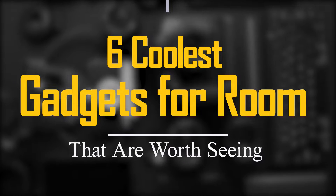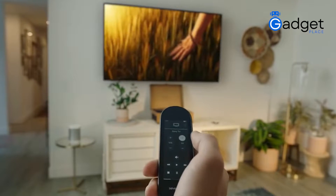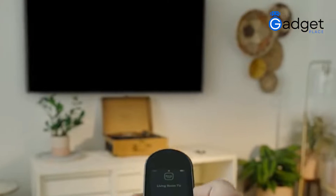Six coolest gadgets for room that are worth seeing. Want to make your room stand out? These gadgets will help accomplish that. In this video, we list the coolest gadgets for any room that are worth seeing.